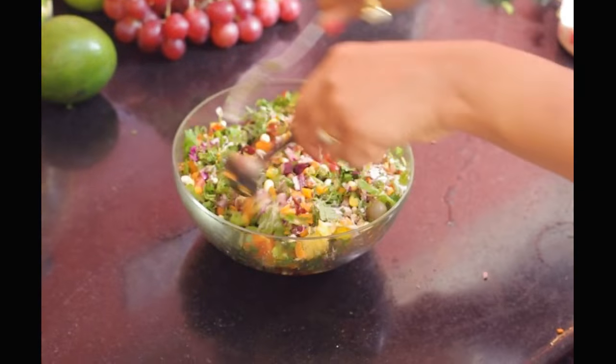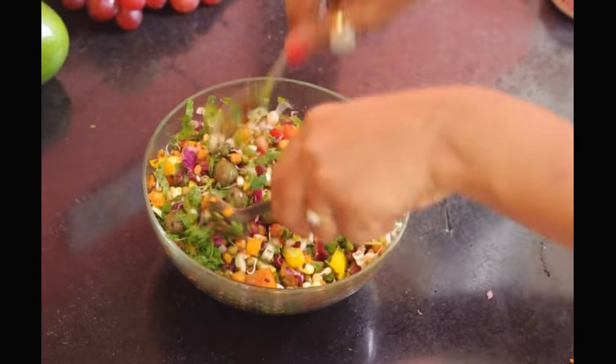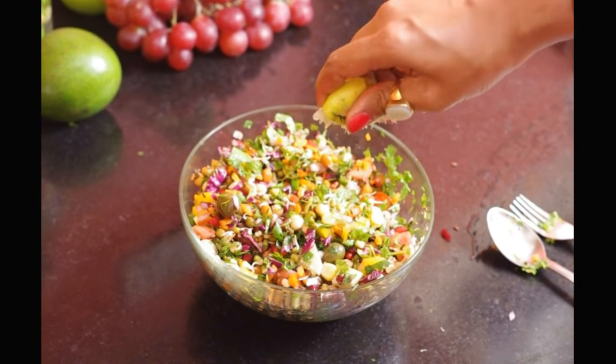Today, I am sharing an easy and delicious recipe for growing strong, thick and healthy hair. It will also help in controlling hair fall and give you a super glowing skin. So let's begin!